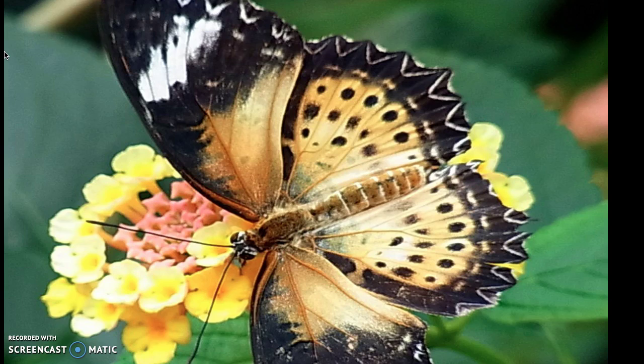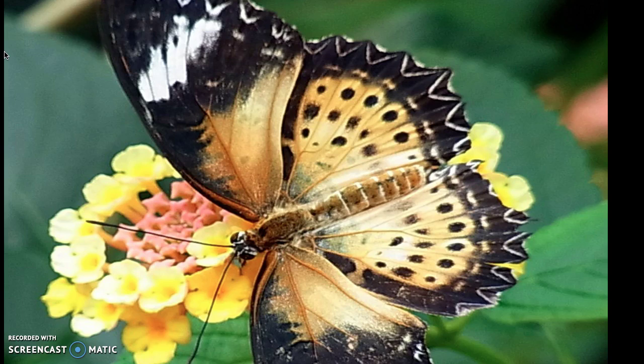Butterflies can be found in every state and every country, from the tropical rainforest to a country meadow. No matter where you live, look around and see how many beautiful butterflies you can find.